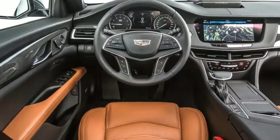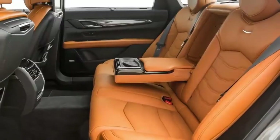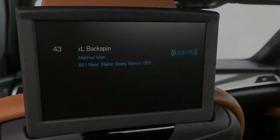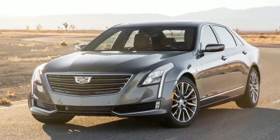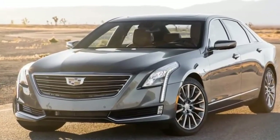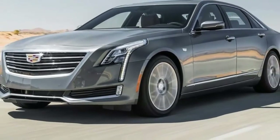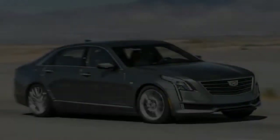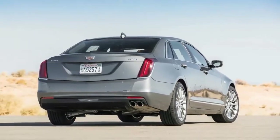The entry-level 2.0T is priced at $54,490 — $2,000 less than a similarly equipped CT6 3.6 — while the 2.0T Luxury has a base price of $59,390, or about $6,000 less than a 3.0TT Luxury. Our lavishly-equipped 2.0T, fitted with options such as 19-inch alloy wheels and the 34-speaker Bose Panaray sound system, stickered at $69,010.